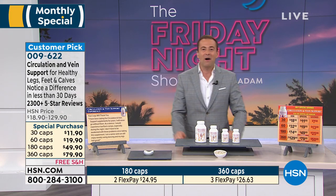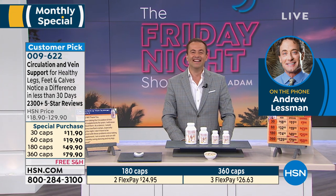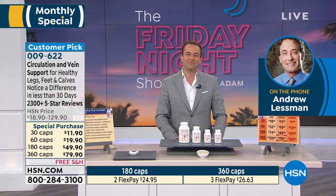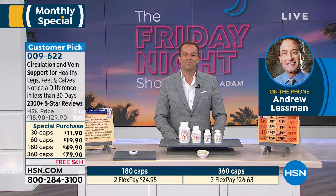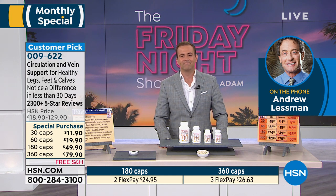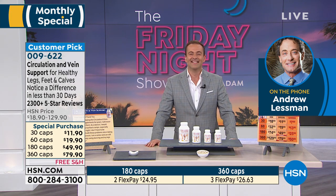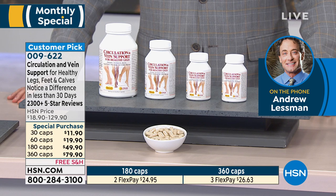Andrew Lessman joins us live. Happy 4th — did you have a nice day? Andrew says he had a wonderful day in Colorado, participating in a small-town parade. He's in Aspen at 8,000 feet altitude, where there was lots of snow this winter so everything is lovely and green. He loves mountain biking and running trails, enjoying nature every day with Lincoln and Marcel.